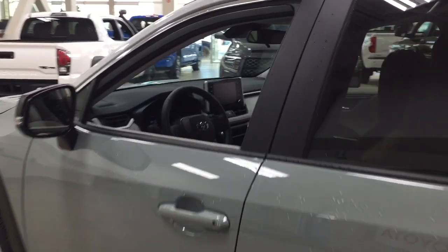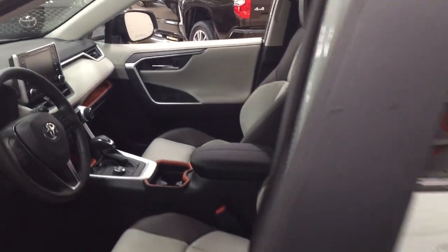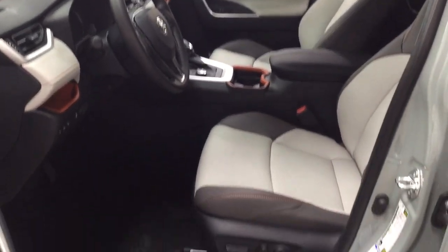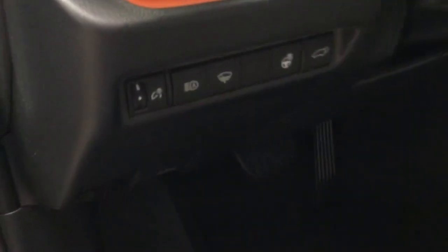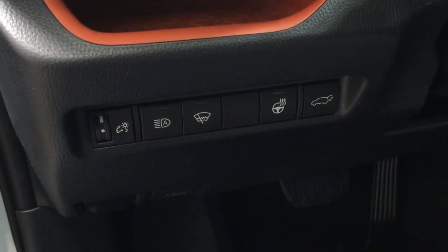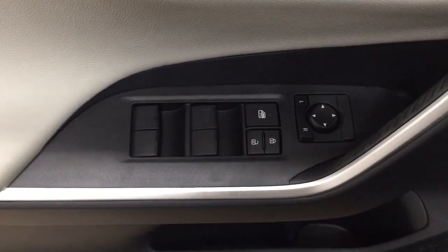We're going to start by taking a look at your front dash as well as your front seats to give you a better idea of how much space there is. You have your mocha leather interior seat surfaces with a power driver's seat with lumbar support, automatic headlights, window wiper de-icer, heated steering wheel, and power liftgate release. On the inside of your driver's side door you have your mirror controls along with your window locks, power locks, and window controls.